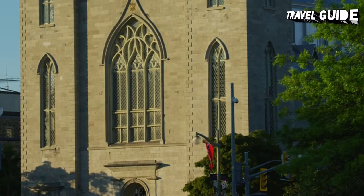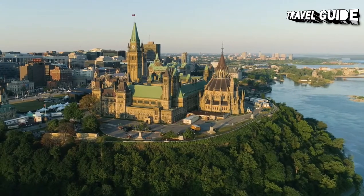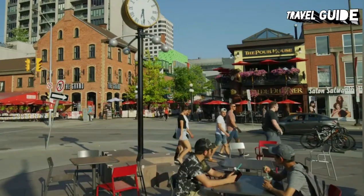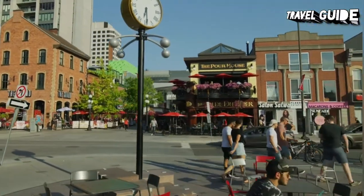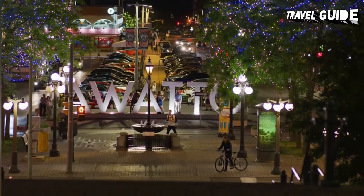Many national attractions are located in Ottawa: Parliament Hill, the National Library and Archives, the National Gallery, as well as the museums of civilization, contemporary photography, nature, war, and science and technology.